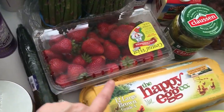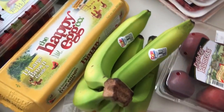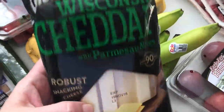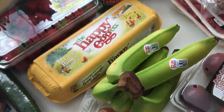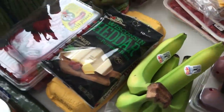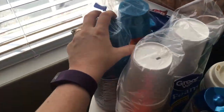I got a big package of strawberries, some eggs, bananas, and I also got some Wisconsin cheddar with Parmesan notes — I've never tried this before, so I thought today we would try it.